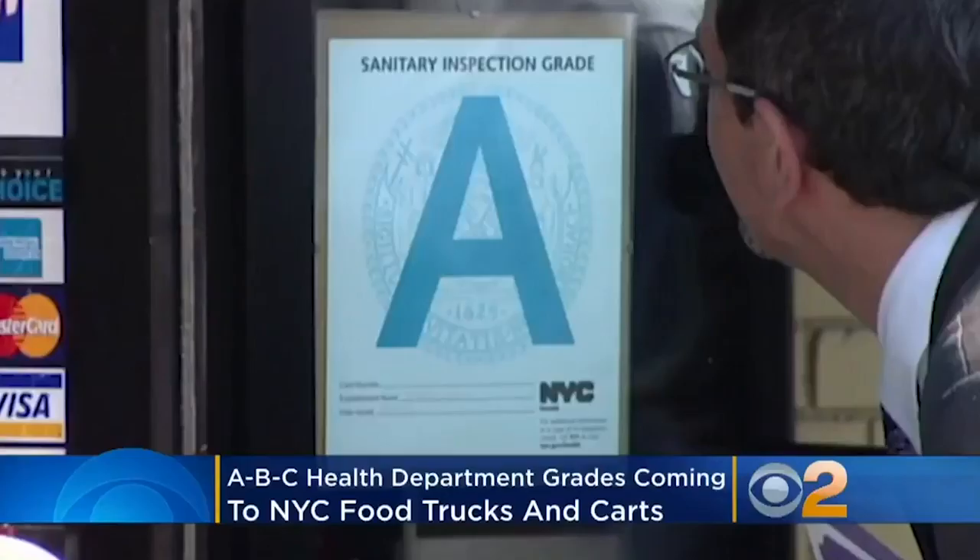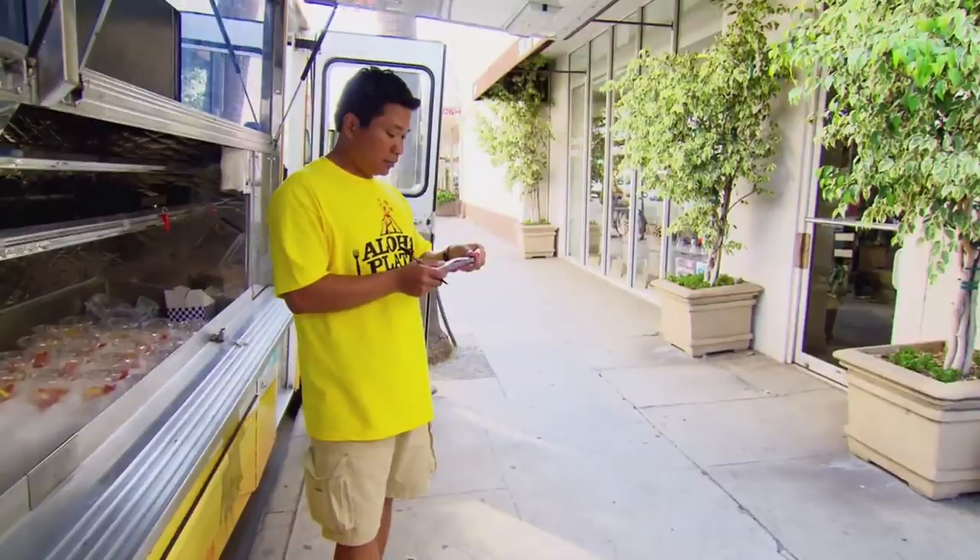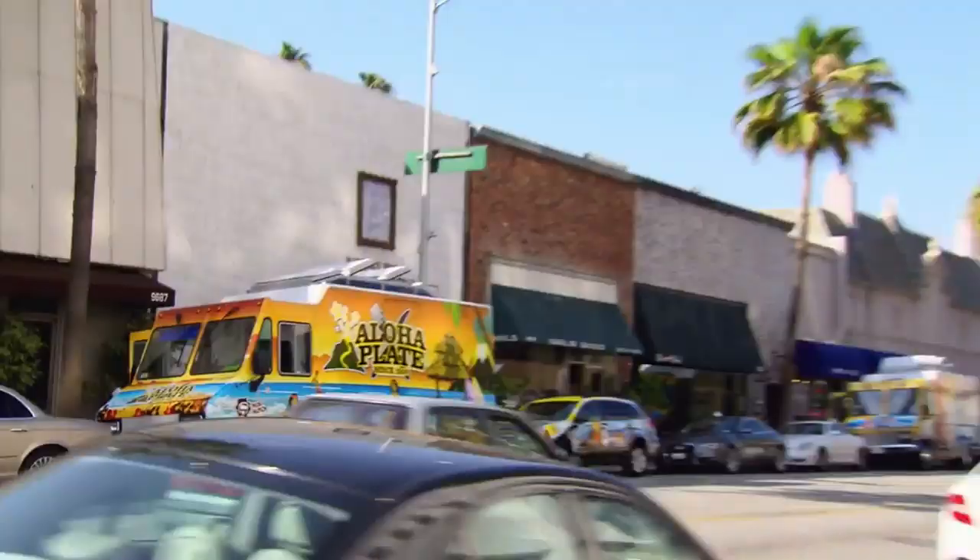It's easy to take for granted the comfort that comes with seeing a big, shiny A plastered in the window of a brick-and-mortar restaurant. That single letter lets us know the restaurant is doing everything it needs to impress health officials. And while it would be a logical way to gauge food truck safety too, not all states require food trucks to display health inspection grades. CNN claims only a handful of places mandate as much.